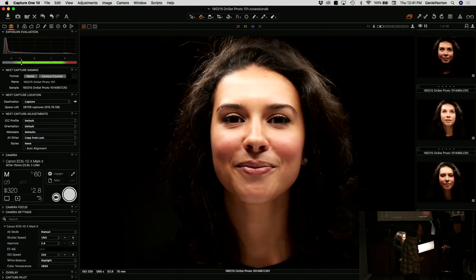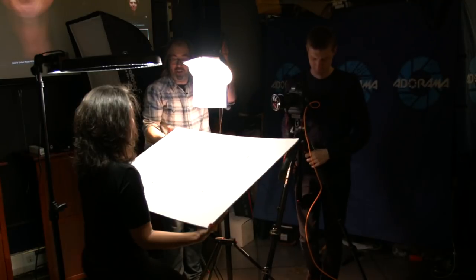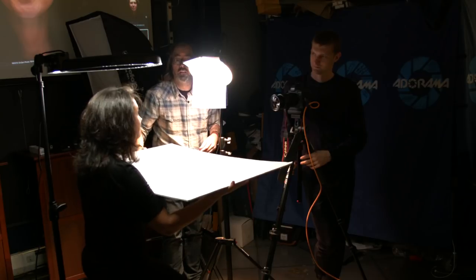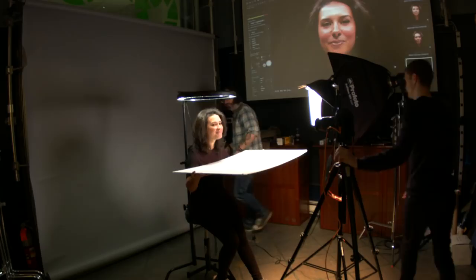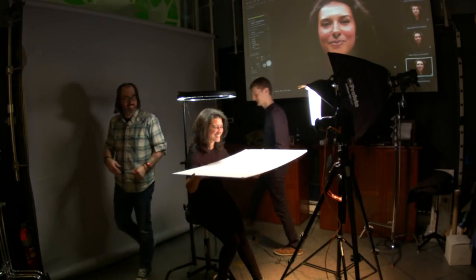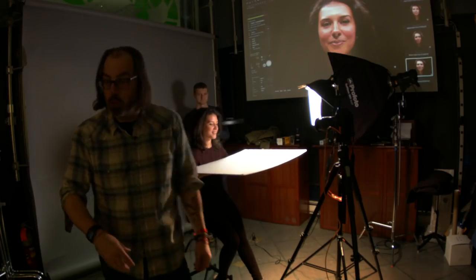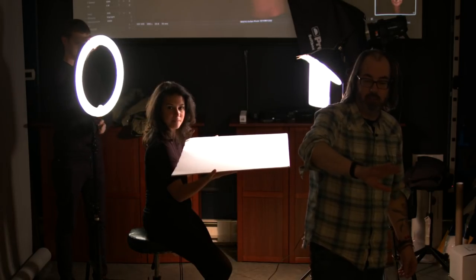I always set up one light at a time, no matter what. I think that helps you not confuse yourself about what you need. If you set up your first light and it looks great, then the second one makes it better, then the third one makes it better — great. If you set up the first one and it's great, then the second one doesn't improve it, get rid of that light. You don't need to use it just because it's there.